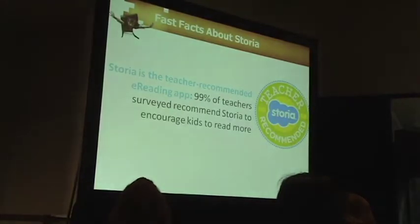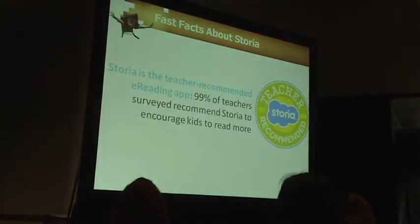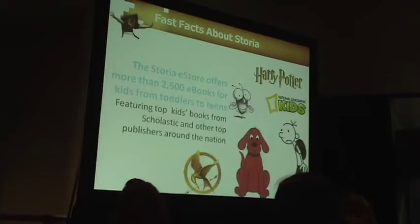A few fun facts: Storia is the teacher-recommended e-reading app for kids. 99% of the teachers we surveyed said they would recommend Storia to encourage kids to read more. And we know that when kids read more, they read better. We have over 2,500 titles in the store right now.